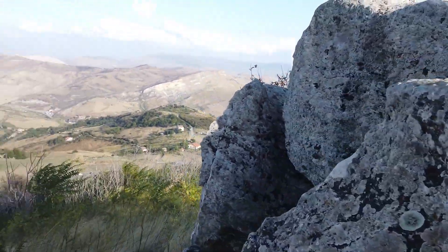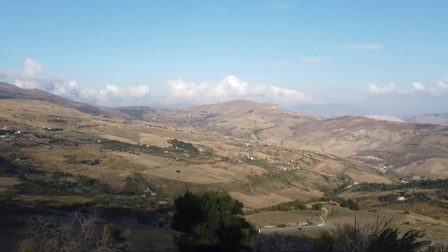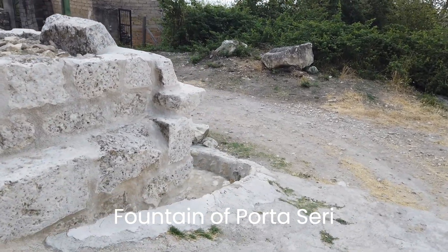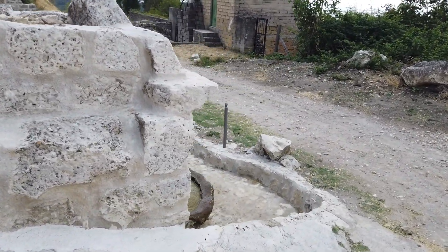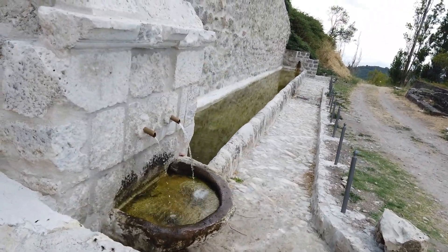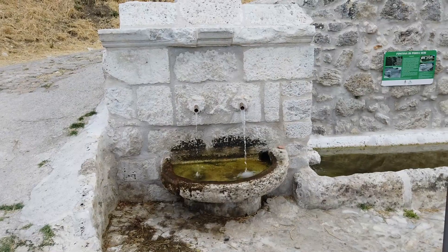The second highlight is the Fountain of Porta Seri. This area is very rich with water and has always been a water point for shepherds, but also served as a small pool for local children, as the sea is far away. This fountain was also built by the Normans.